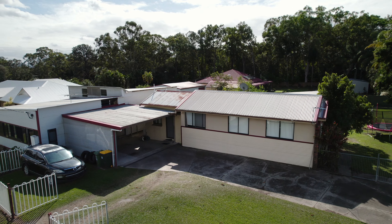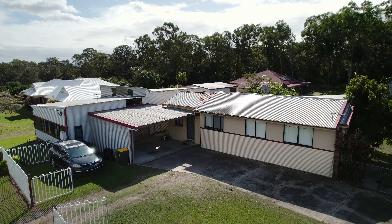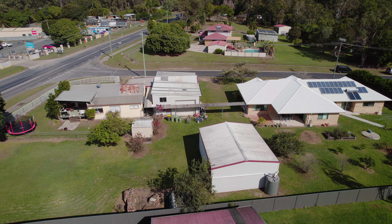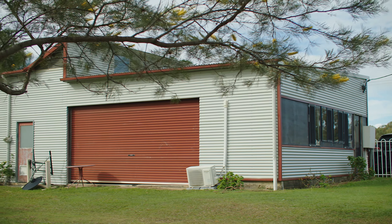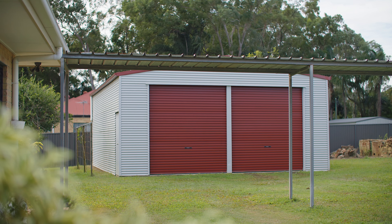With the two homes, you've got options — extended family, investment. There's also two sheds. With just over 3,000 square metres, you've got a spacious backyard and established fruit trees.